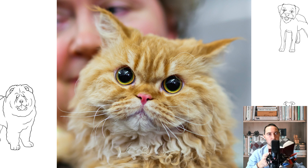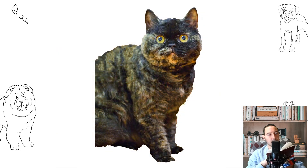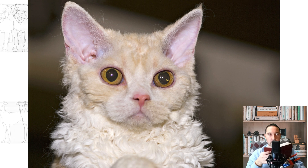Selkirk Rex — breed description. According to the CFA standard, the Selkirk Rex breed is distinguished, first of all, by a soft curly coat without a clear division into an undercoat and guard hair. Medium to large cats with strong bones give the impression of physical strength. The cats are slightly smaller but of the same strong build. The character is affectionate and balanced. There are two varieties of Selkirk Rex — long-haired and short-haired.